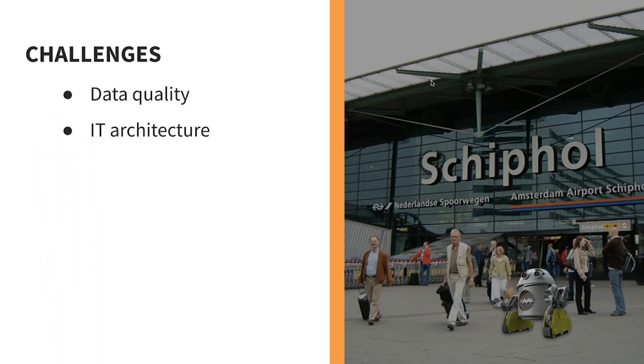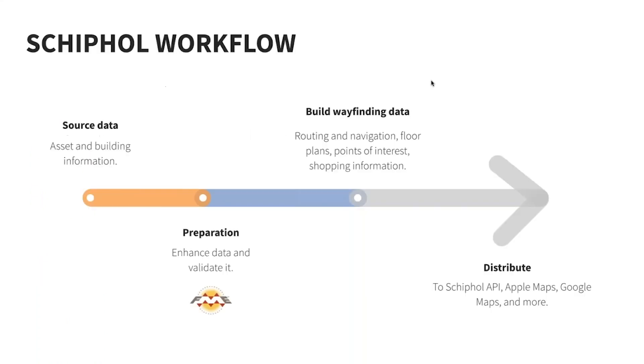Some of the challenges, of course, that everybody has when working with data is data quality, and IT architecture — things are moving so fast and we're often stuck with older IT architecture. So the workflow involves bringing all the source data together, validating it, enhancing it, making sure the quality is right, and then building the routing and navigation, floor plans, points of interest, and all the shopping information — so that at Schiphol, staff would be able to find a particular store. Then they're distributing it to a variety of mapping systems.